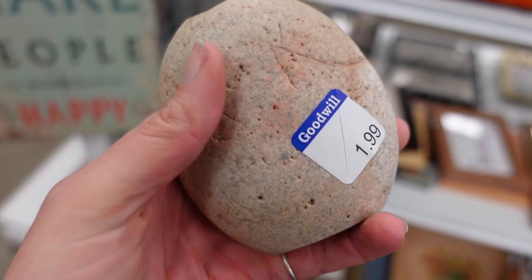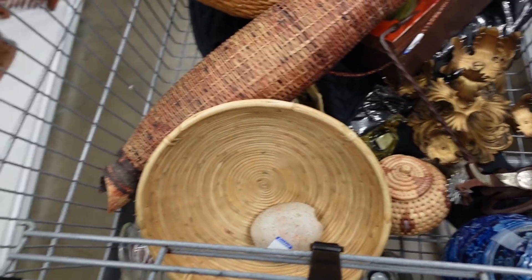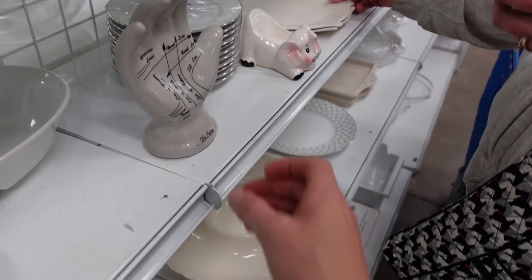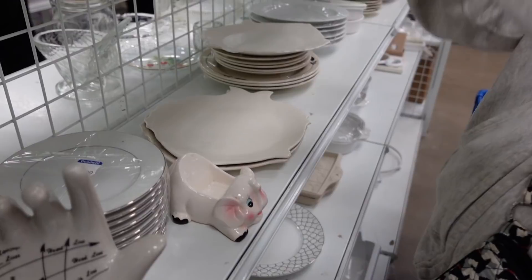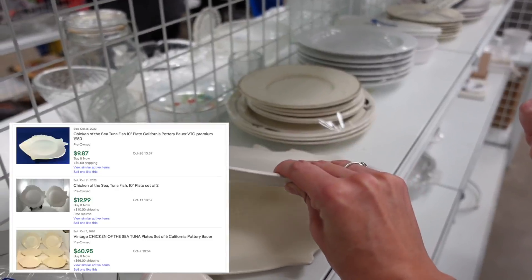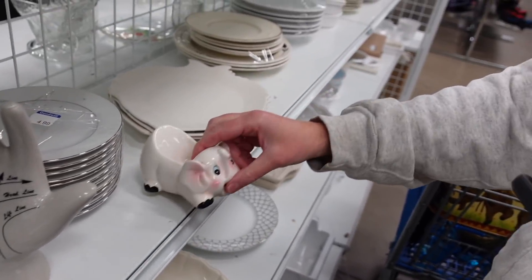Then I found a rock for $1.99 — but it's not just any rock. It's a vase rock, and it's signed on the bottom by Lee something. Dagny found a hand on the shelf — kind of interesting — and she found these plates which are Chicken of the Sea plates. I've bought and sold the salt-and-pepper shakers before but never seen the plates. They were $3.99 a piece, and she looked them up — they sold between $8 and $12 a piece on eBay — so there wasn't enough profit to make it worthwhile, and she left those behind.